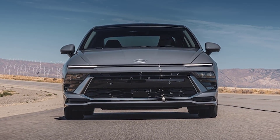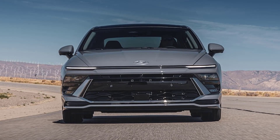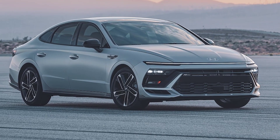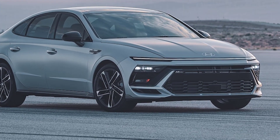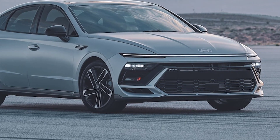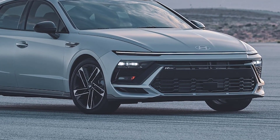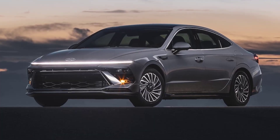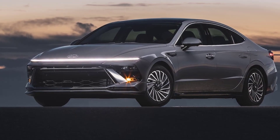Hyundai has announced the new Sonata will get the option for H-Track all-wheel drive, a first for the model and a key advantage as it continues to do battle with the Toyota Camry, another mid-size sedan to recently adopt an AWD option. The 2024 Hyundai Sonata debuted globally at the Seoul Mobility Show earlier this year, and US market details were unveiled fully on August 30, 2023. Look for the updated sedan to go on sale by winter of 2023, with more specifics and pricing revealed closer to that time.